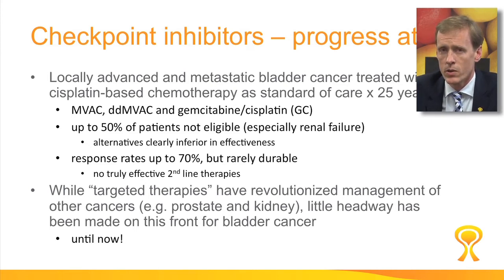Although we do see a good response rate, typically patients will fail chemo and we have no second-line options. Targeted therapies have revolutionized the care of most other cancers, but they've completely passed by bladder cancer and we've had very little progress.